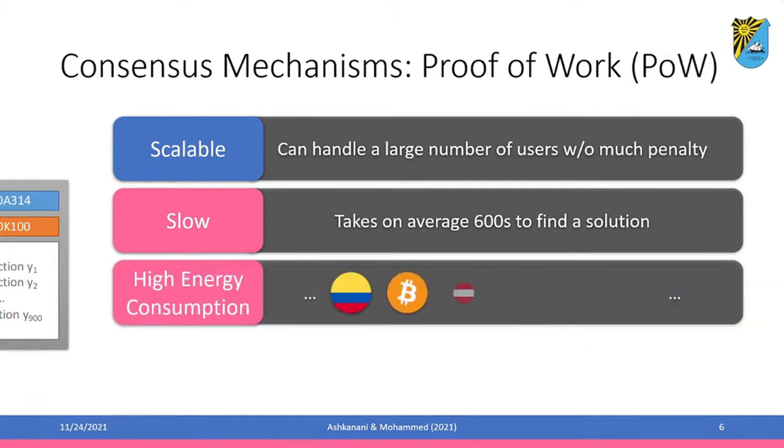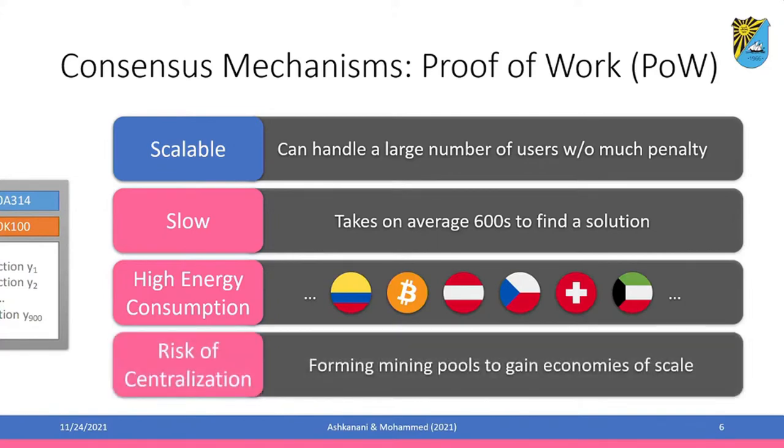Also high energy consumption. As the previous presenter, Professor Omar, noted — you can compare the energy consumption of a Bitcoin network to entire countries, which is very bad from a cost perspective. Finally, you have a risk of centralization, where people may form mining pools to gain economies of scale, which is another concern.